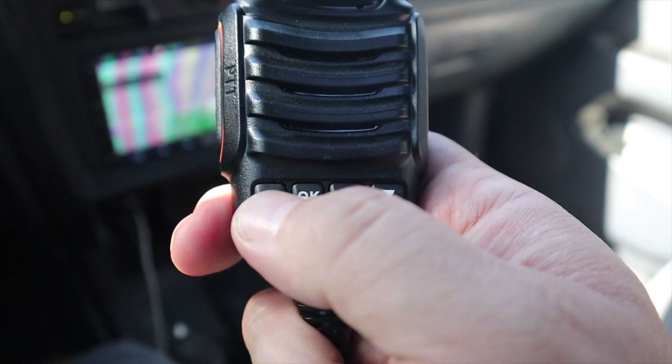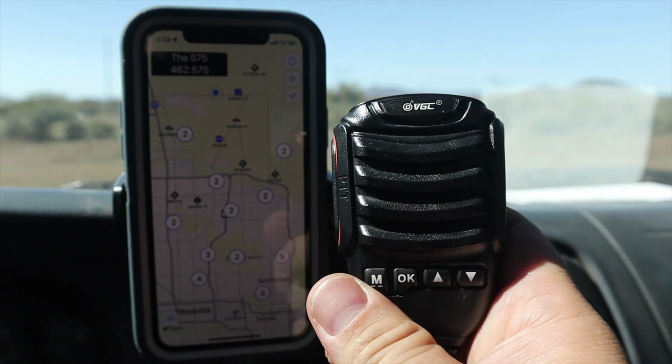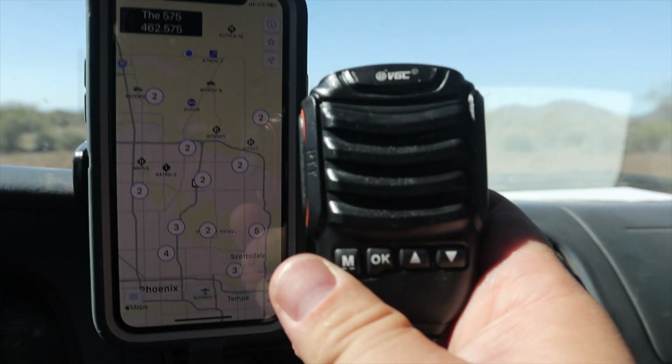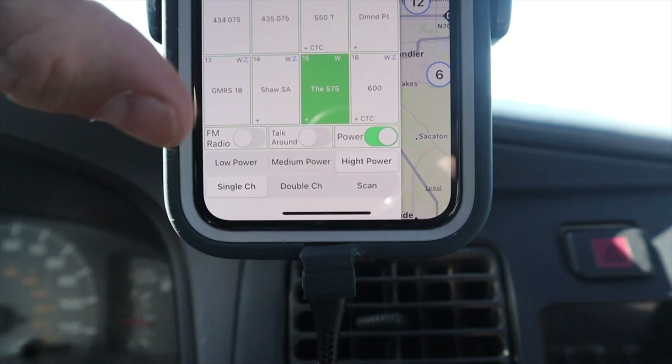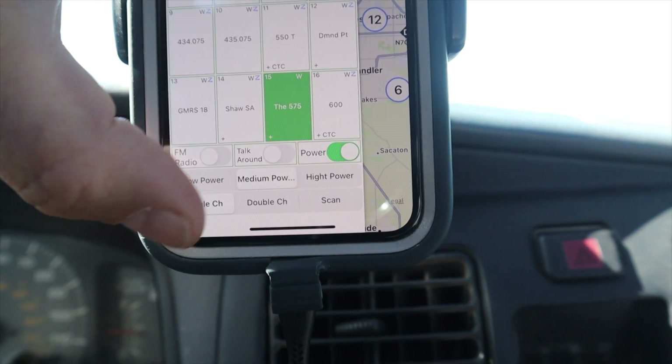Another notable high point is the speaker mic. It has some functionality built in to control volume or change through the channels you've programmed into the radio via Bluetooth. It feels somewhat substantial and well-built, and the speaker puts out more than enough volume. If that's not enough streamlining for you, there is a wireless Bluetooth version of the hand mic, meaning you could really bury the install out of the way somewhere. This might also be a good option for someone with limited space trying to set up a base station — you could mount the radio out of the way and still be able to talk and make adjustments from wherever you prefer.